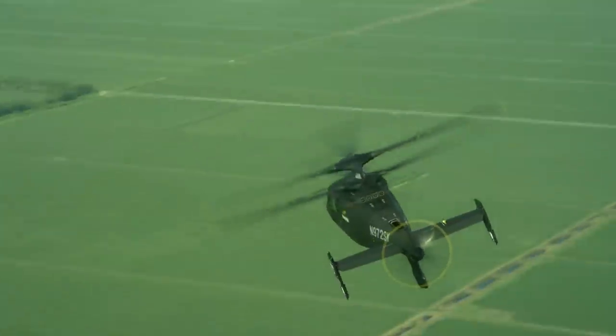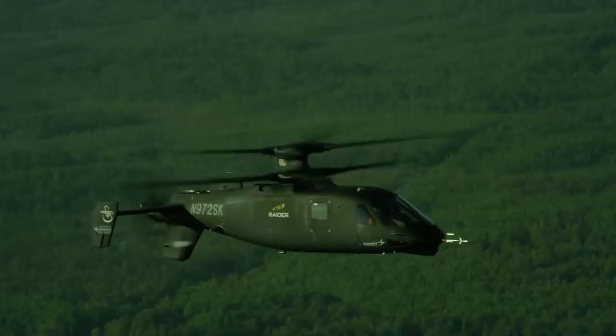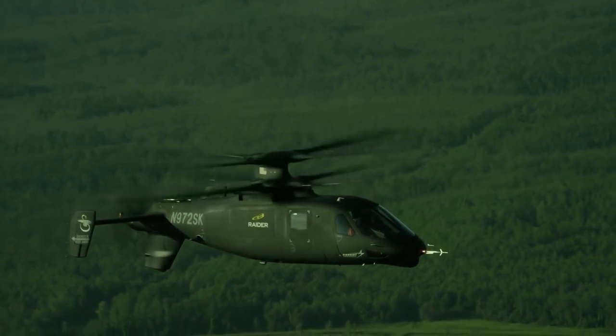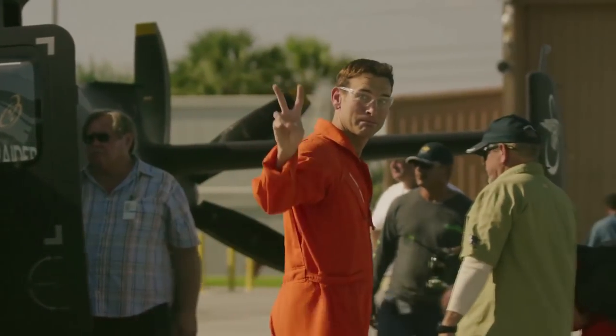Forget everything you know about helicopters. X-2 technology combines the best elements of low-speed helicopter performance with the cruise performance of an airplane. It's going to change the game.